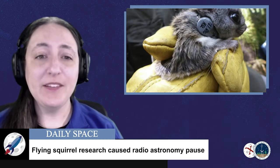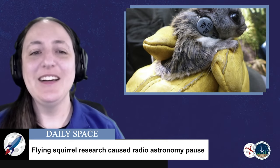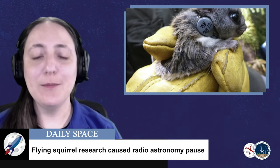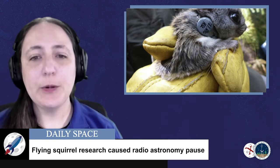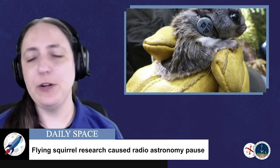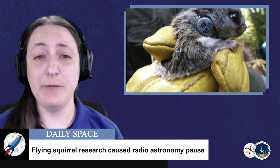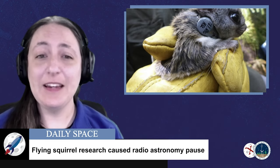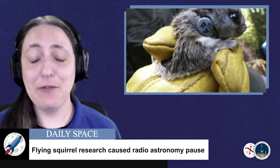Your random space fact for the week comes from the Twitter account of the Green Bank Observatory. Conservationists needed to study the migration patterns of endangered flying squirrels in the Monongahela National Forest in West Virginia near the radio telescope. This required GPS transmitters to track the animals, which was a problem because the Green Bank Telescope is very sensitive to radio emissions and is in a radio quiet zone. For the three-month duration of the study, no data could be taken with the telescope due to interference from the transmitters, so instead the team performed needed maintenance.